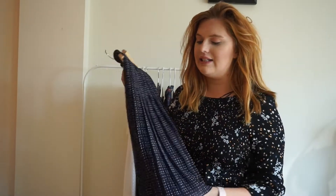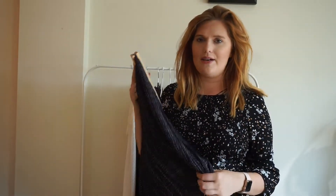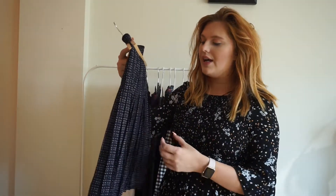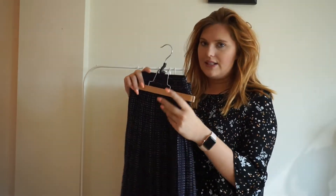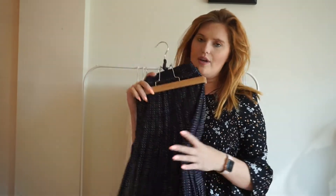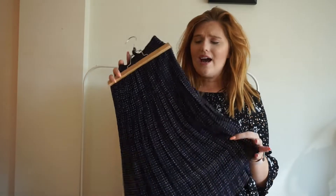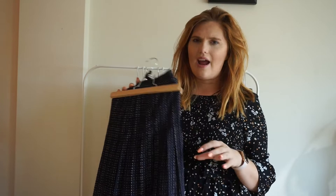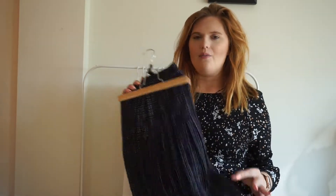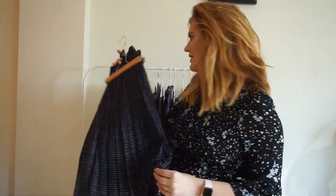First up is this skirt from The Loft. Now this is not last season — it's about two seasons ago. I'm super excited to wear this because it's pleated, it has a really interesting print, and I just can't wait to style this with boots, tights, sweaters, t-shirts — just everything. I'm super excited to style this in fun new ways and kind of push myself outside the box a little bit.